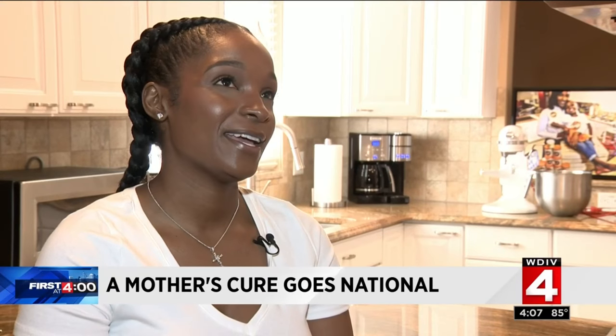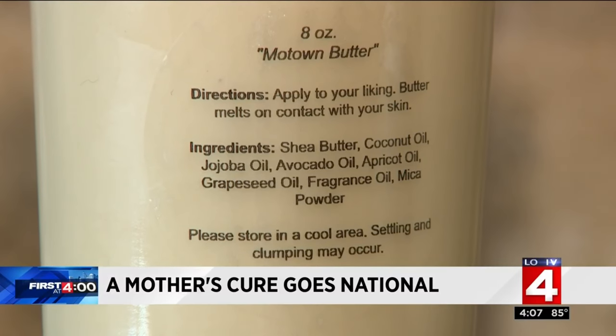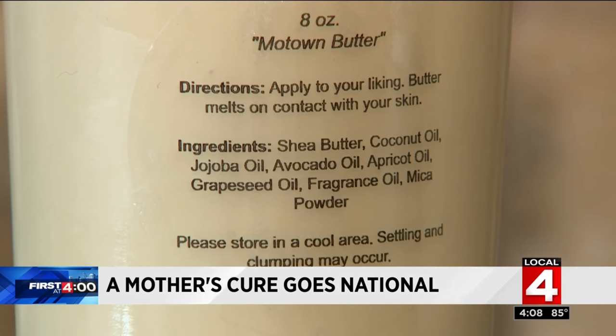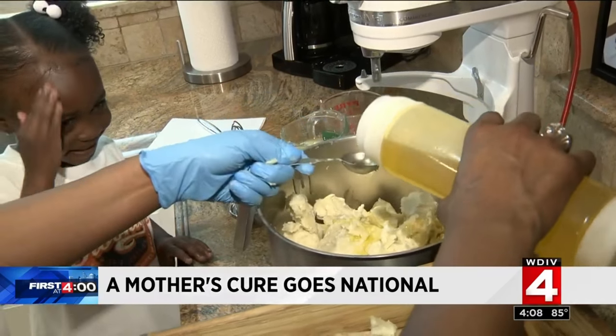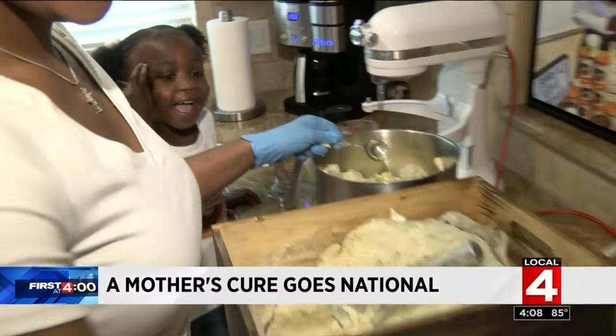She made it into a whipped consistency. The ingredients are simple: shea butter, coconut oil, jojoba oil, apricot oil, grapeseed oil, and fragrance oil — it's just adding more oil to the oil. Dr. Ramoyne's only concern is the fragrance oil and making sure that anyone using Brooklyn Body Butter isn't allergic to it.